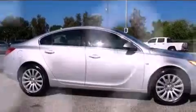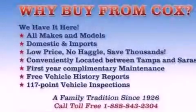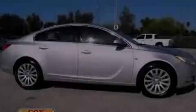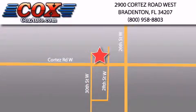With an EPA estimated rating of 30 miles per gallon on the highway, this automobile pays off in the long run. Stop by today and test drive this automobile for yourself. Be sure to take advantage of our first year complimentary basic maintenance on every pre-owned vehicle purchased from Cox Automotive.